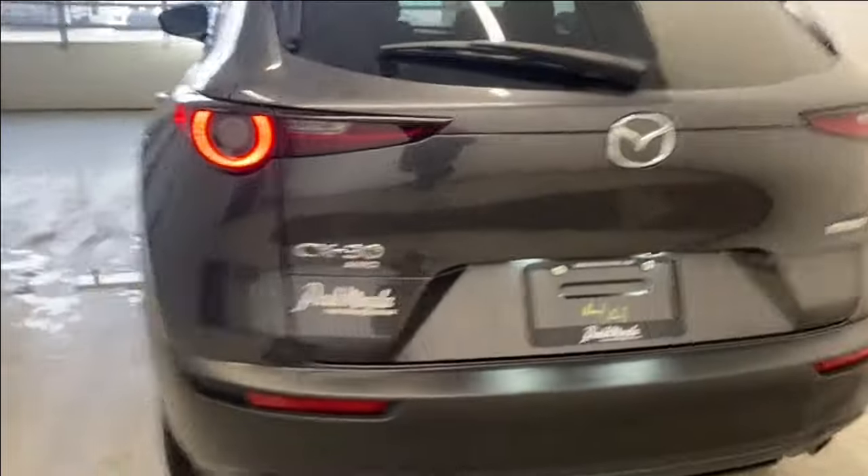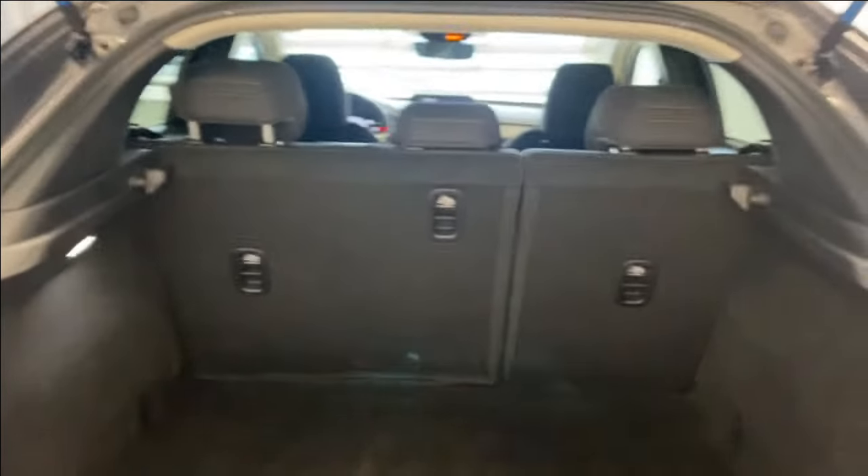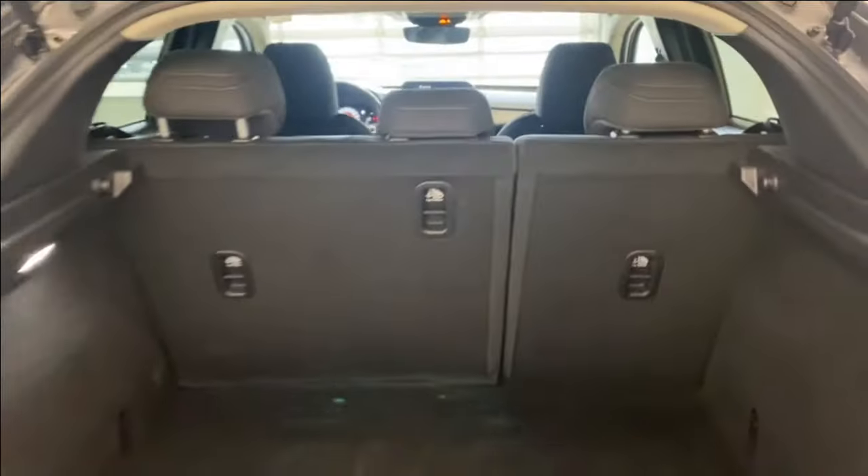LED taillights, CX-30 all-wheel drive badge, and a GS badge on the right. Opening up the trunk, you have a 60-40 split for the rear seats. Opening this up, you have access to your spare tire and your lift kit.